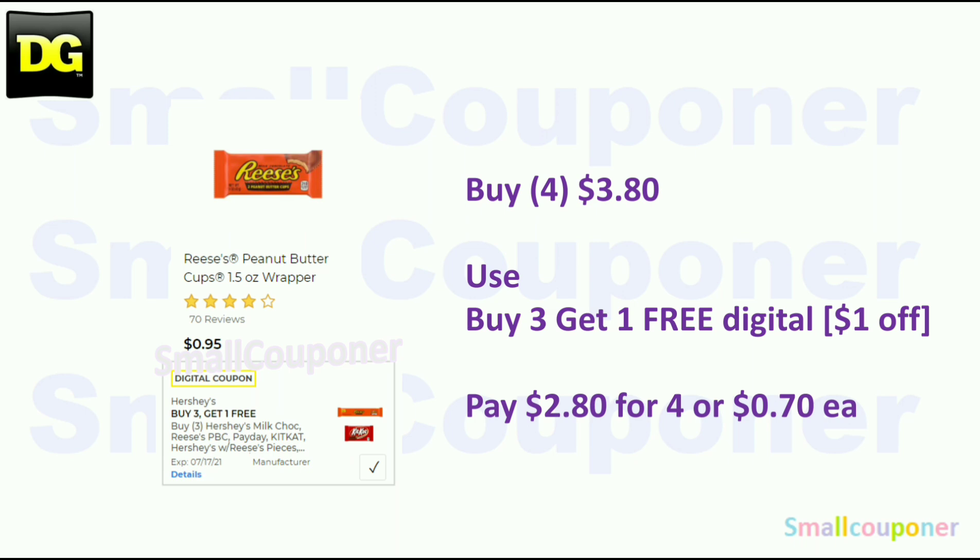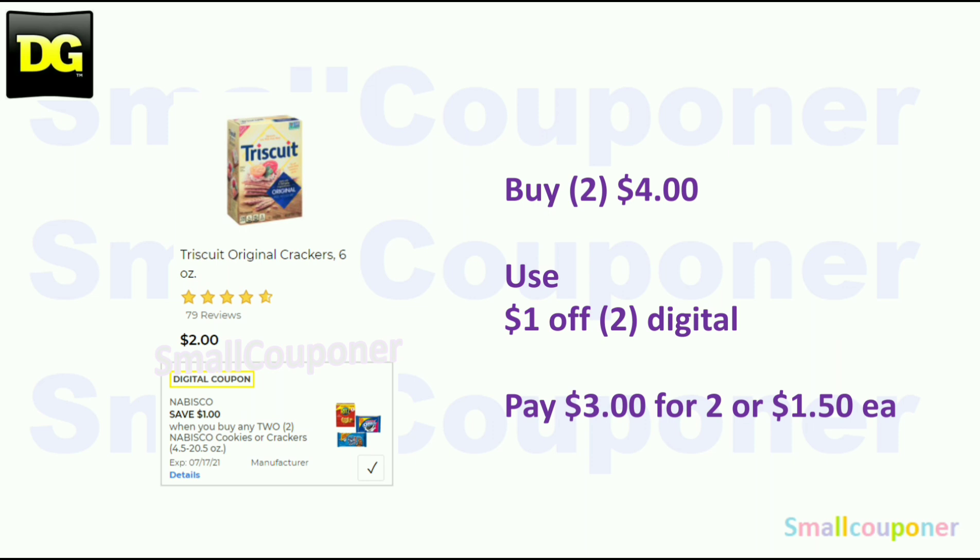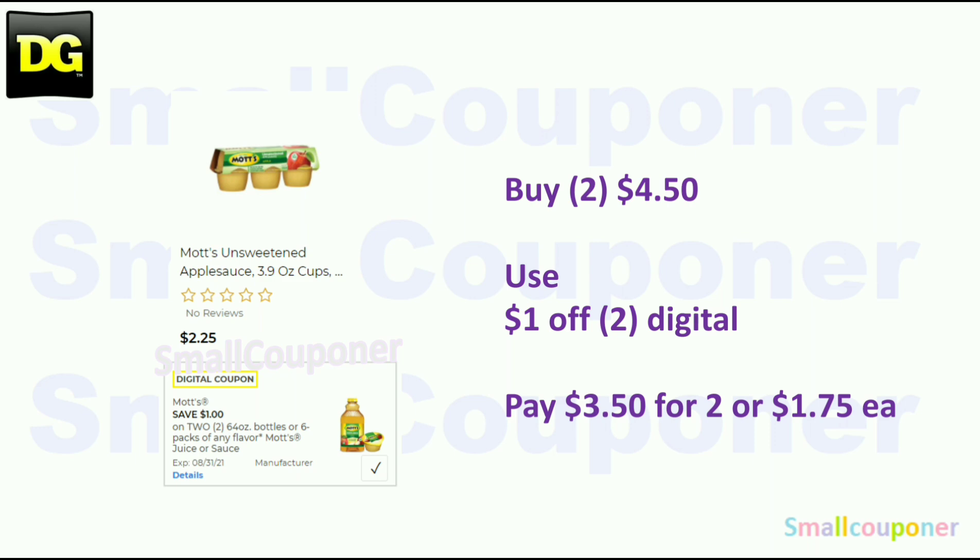Reese's or other Hershey's candies are $0.95 each — buy four for $3.80, use the buy three get one free digital (which is actually taking $1 off), and pay $0.70 each. Triscuit is $2.00 each — buy two for $4.00, use the $1 off digital, and pay $1.50 each. For Checkout 51, it must be 7.1 ounces or larger — you may get $1 back, limit $2, if approved. The Mods are $2.25 each (varying by store) — buy two for $4.50, use the $1 off two digital, and pay $1.75 each. And these are all of the food deals.